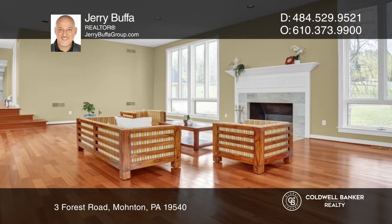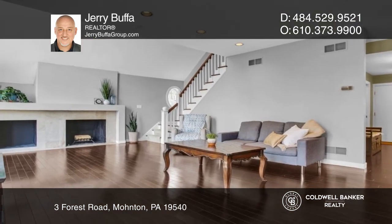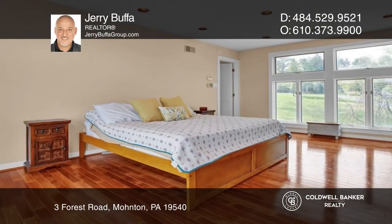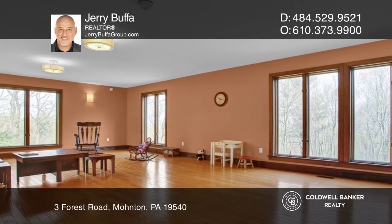Upstairs is where you'll find the large primary suite with dual walk-in closets and luxe en-suite bath, while the lower level features guest quarters with a second full kitchen and a sub-basement level studio.